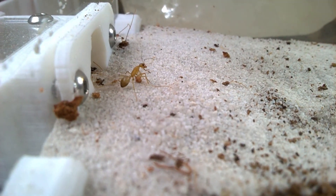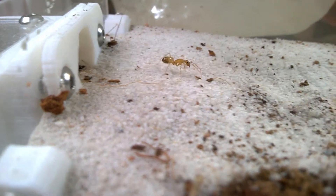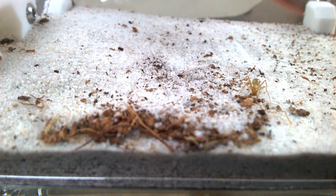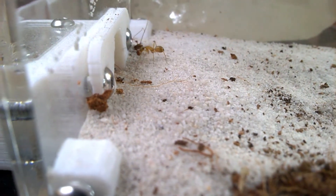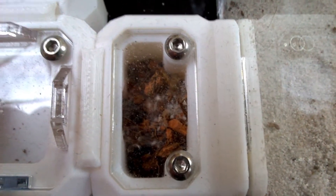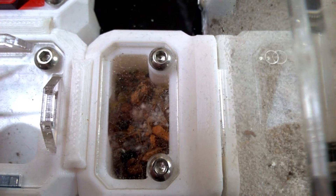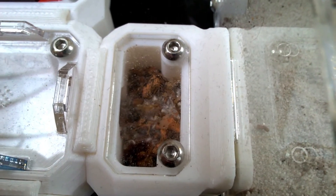Look at this behavior. What is she doing? Marking the nest entry! Marking the nest entry.